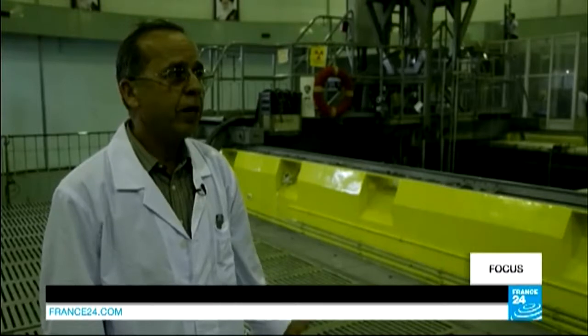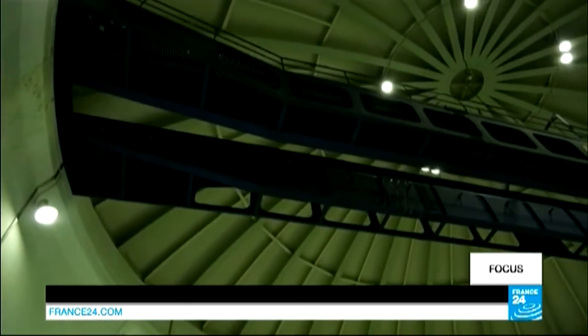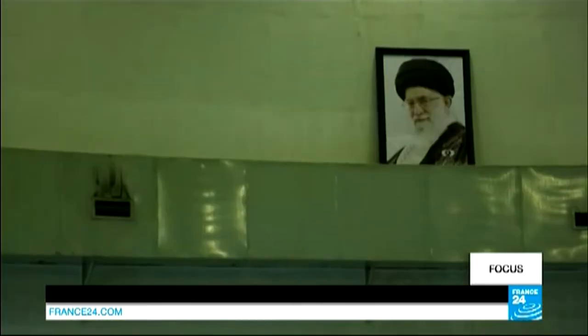The Tehran Research Reactor was constructed and designed in the 1960s in order to perform fundamental nuclear research. The US supplied the reactor, and for over a decade it ran on weapons-grade 93% enriched uranium.